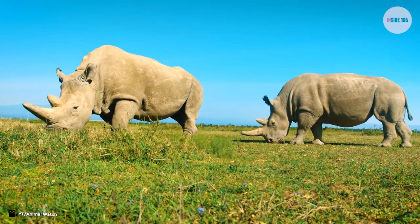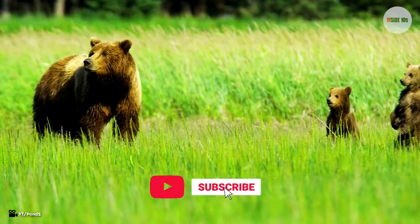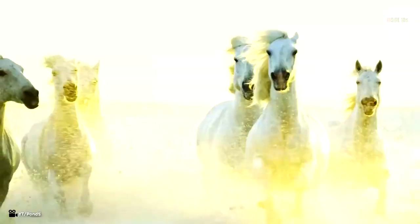If you like what you saw until now, stay with us because you will love our top 3 picks. Make sure to subscribe to Inside Tens and hit the bell icon to stay up to date with our daily content.